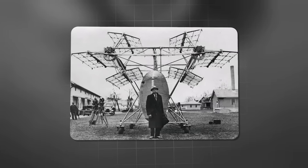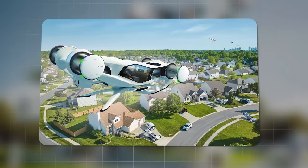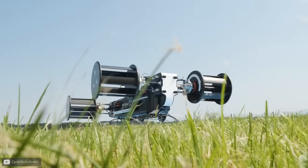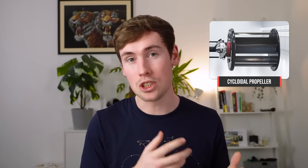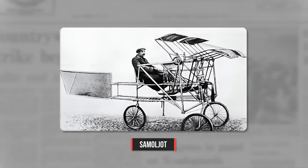The first cycloidal propellers were thought up in the early 20th century, but now the same principles are being repurposed for modern vertical takeoff and landing vehicles. Later, we'll be checking out the company Cyclotech, who are doing just that, and see if their idea is getting off the ground. But first, let's see how cycloidal propellers actually work, and why they might be favourable over conventional ones.